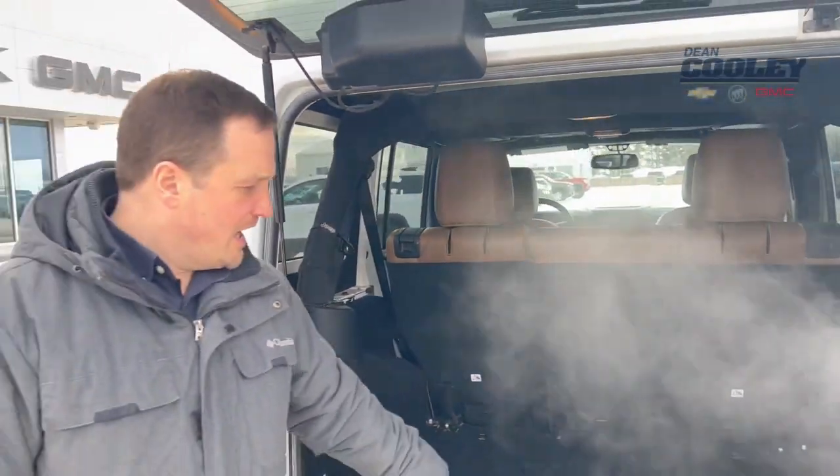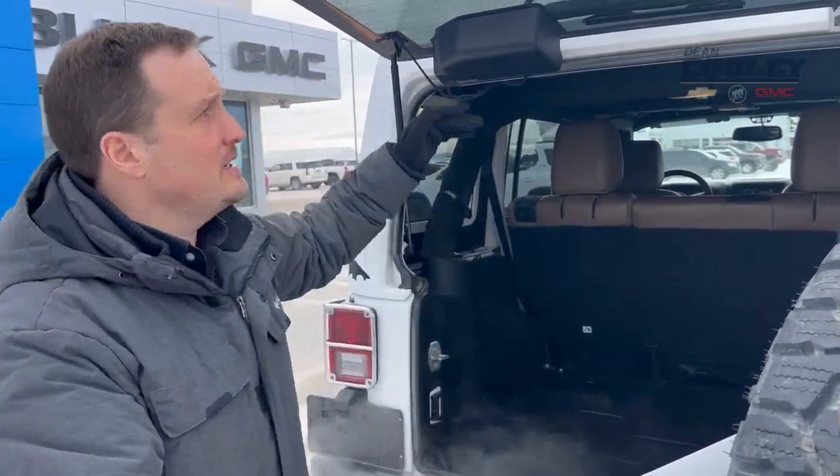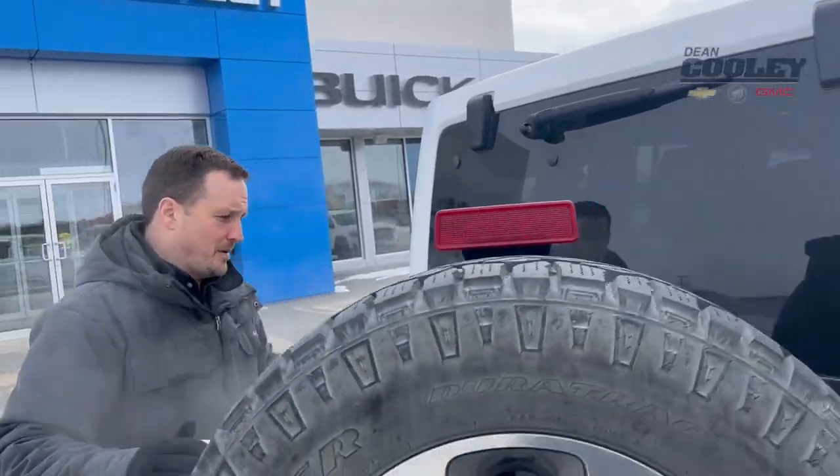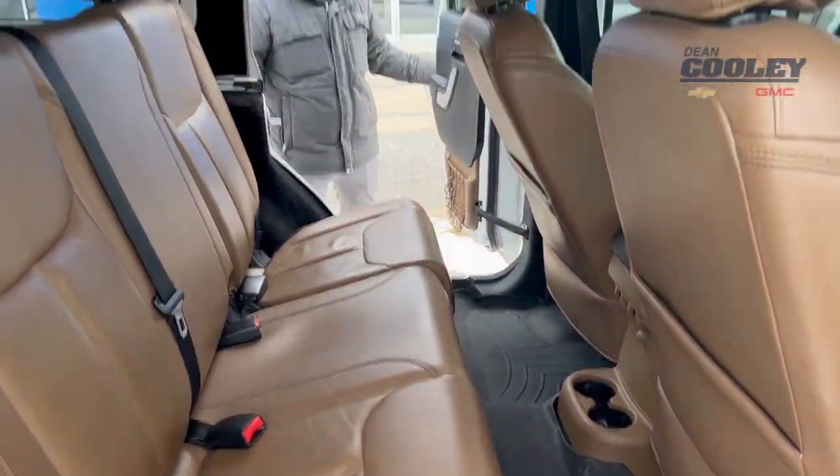We also have an all-weather Alpine subwoofer back there — that's pretty neat. Once you're back here, seating for three, not so bad.